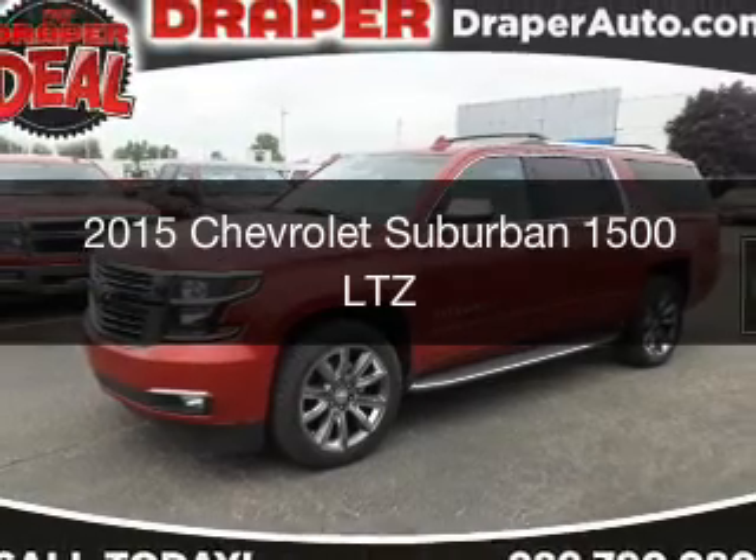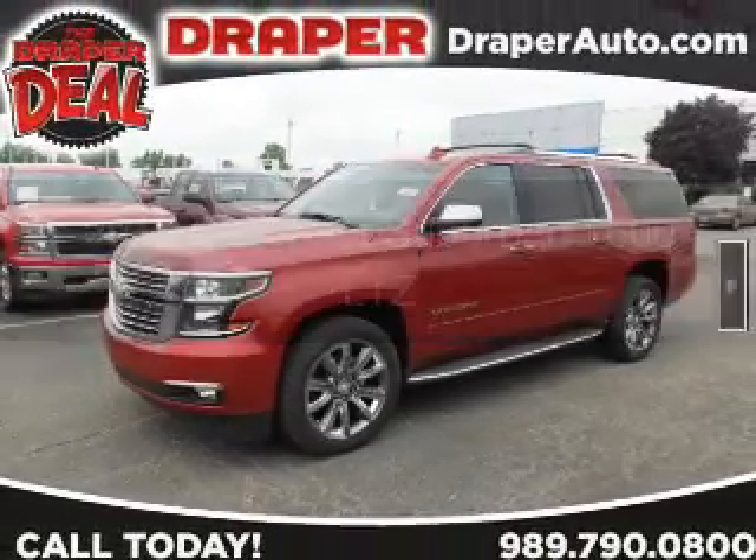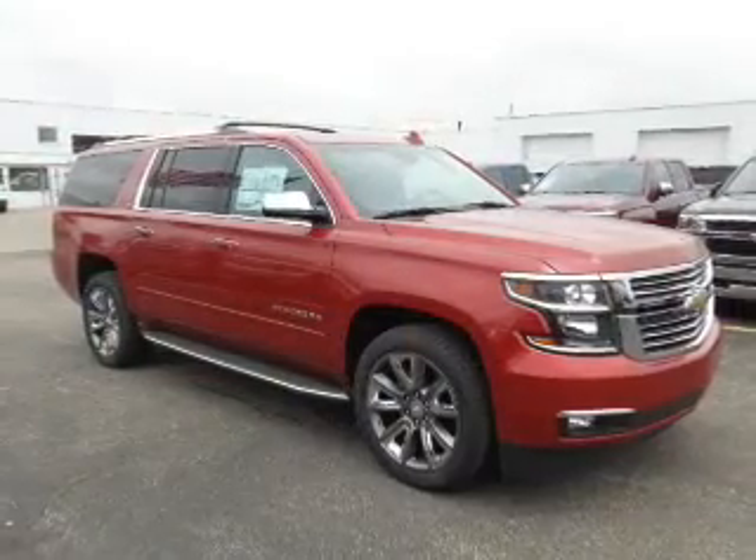This could be the vehicle you're looking for. It's powered by a four-wheel drive engine and an automatic transmission.